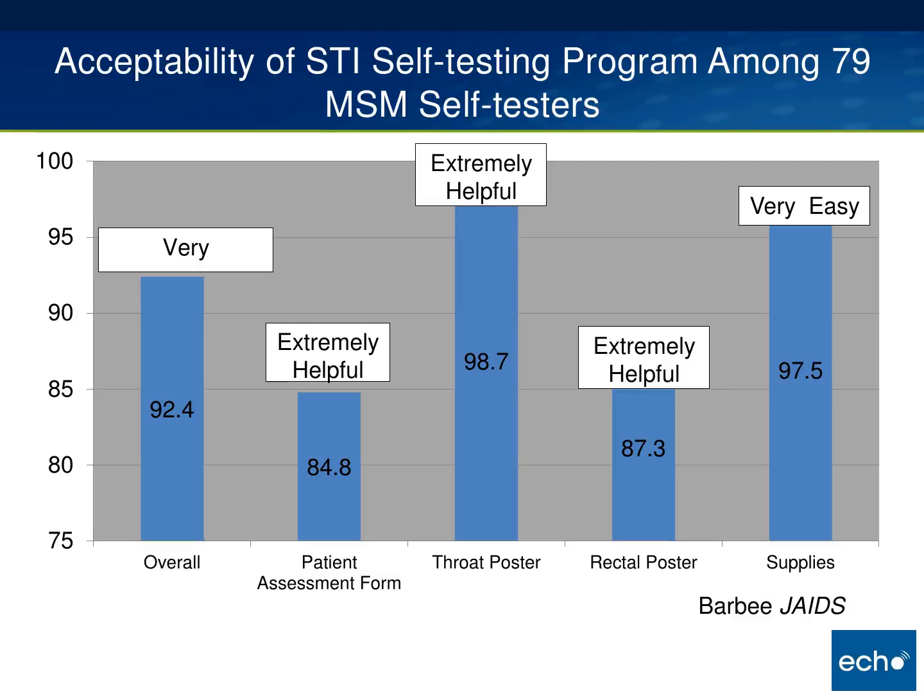We also did an evaluation of patient acceptability of this program and received very favorable marks throughout. Ninety-two percent thought the overall program was very good, the assessment form was helpful, the throat and rectal posters were very helpful, and the supply location was very easy to use.